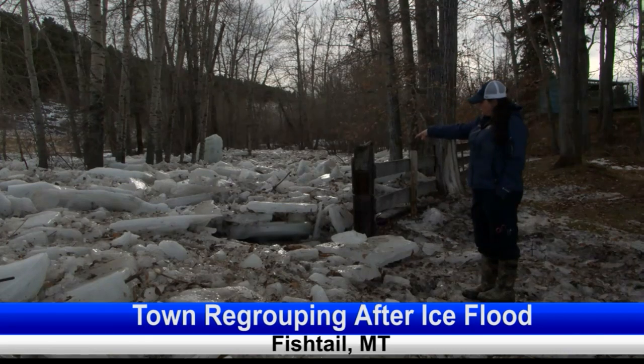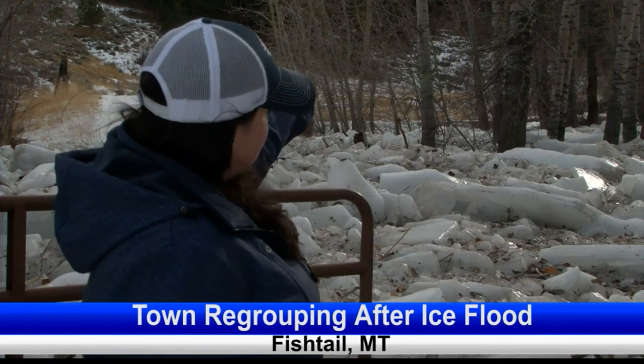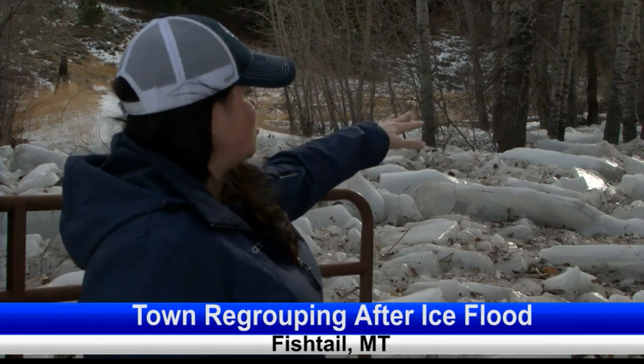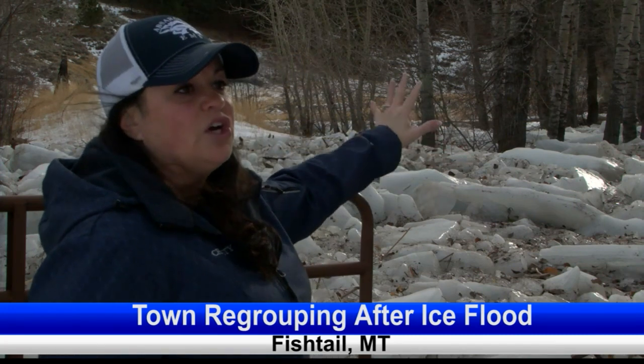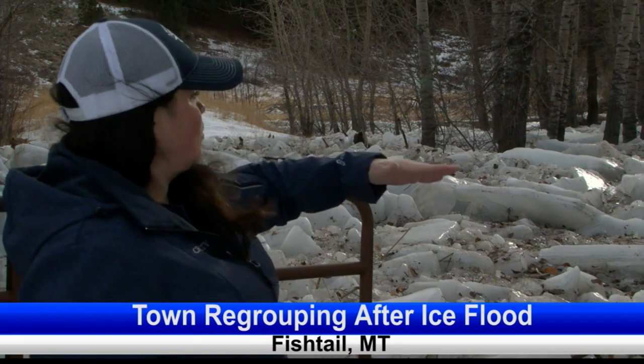Where our bridge is, the river runs right underneath that. This part of our property, the hill dips down right here. And this is usually between six and eight feet of grass and trees. So it kind of gives you an idea of just how full of water and ice this is, because now we're level.